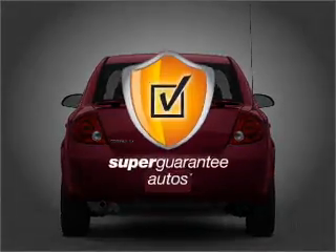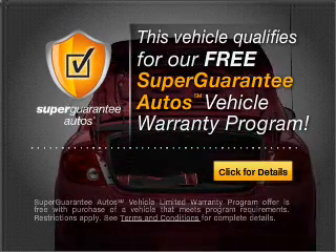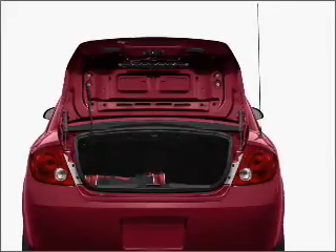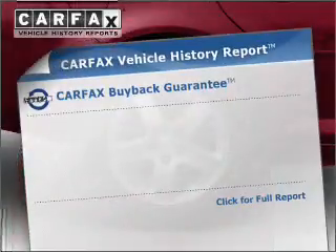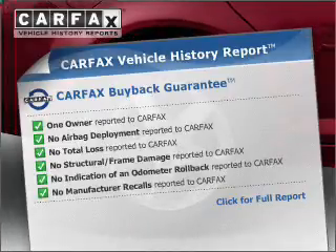This vehicle qualifies for our free Super Guarantee Autos Vehicle Warranty Program — buy a vehicle and get a free warranty from us, only at EveryCarListed.com. Premium wheels lend a distinctive appearance. An included Carfax Vehicle History Report allows you to purchase with confidence and the knowledge that your buy was a smart choice.